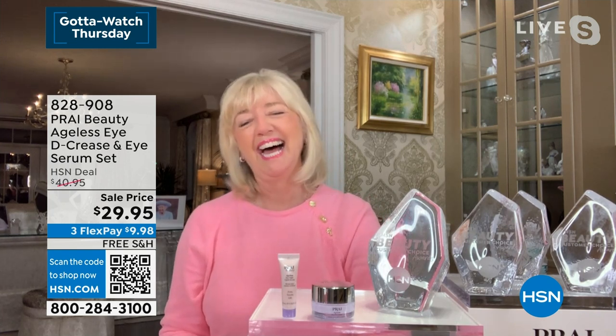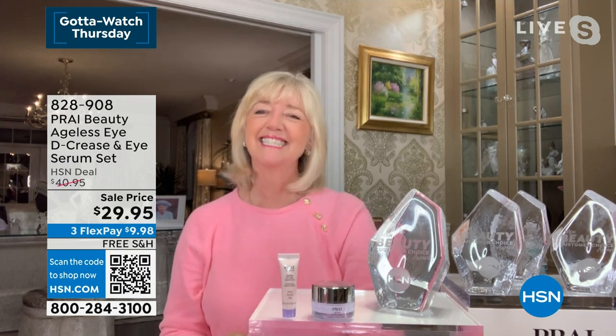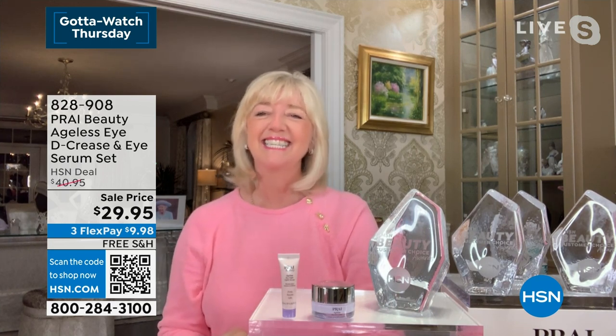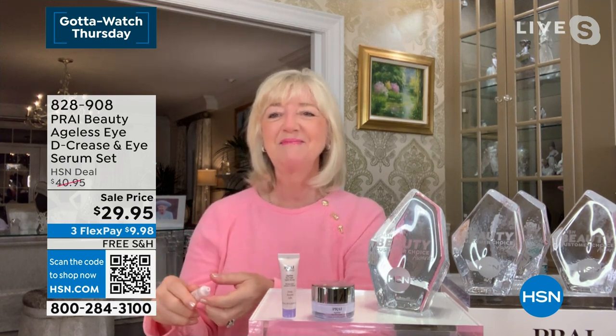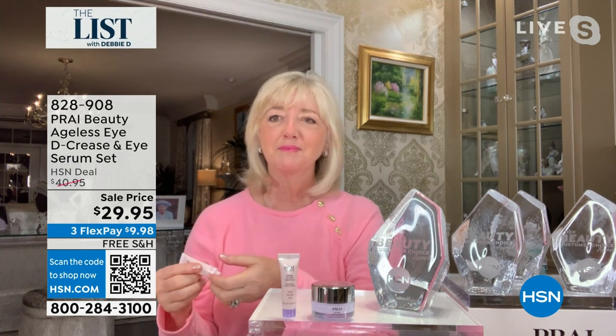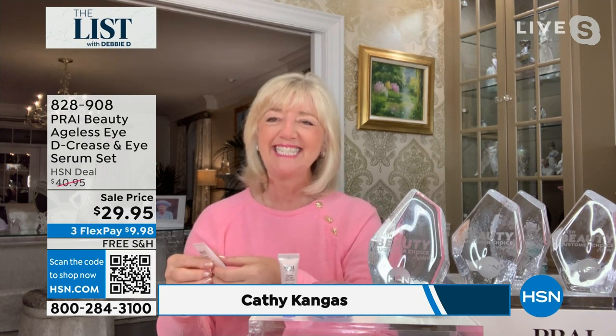We're so thrilled that she started her own line, Pride. Kathy, you've won so many awards. And this is a testament to it — women want to cover up their eyes. You know, you're wearing sunglasses when you shouldn't. They're just ashamed. They don't want to take pictures. This is a game changer.